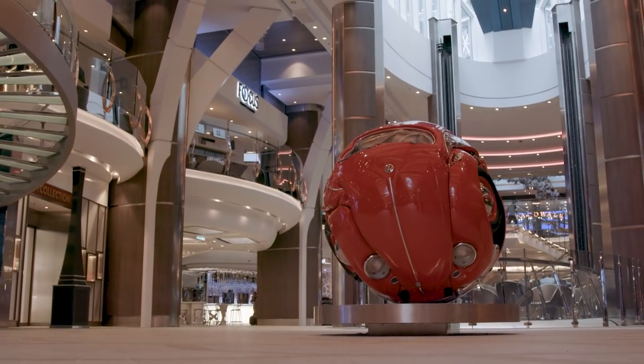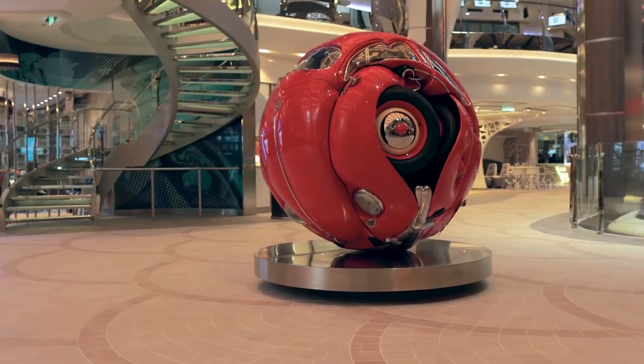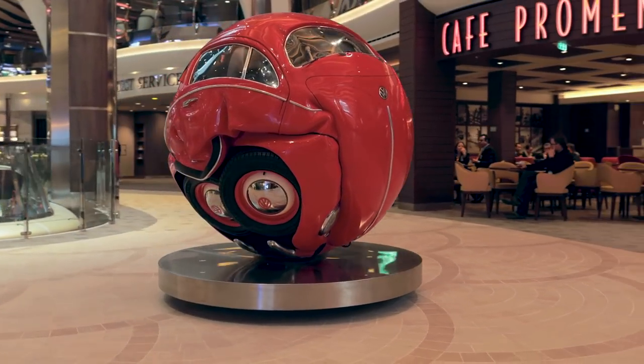This is called Beetlesphere. It's based on a 1953 Volkswagen Beetle, and it's right in the center of the Royal Promenade, the big atrium in the center of Symphony of the Seas.